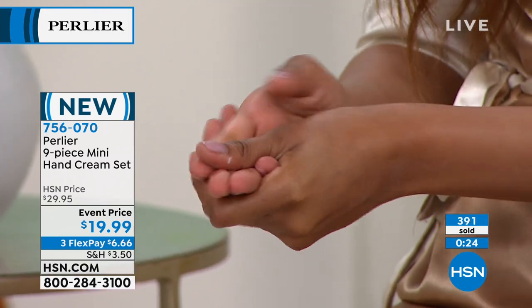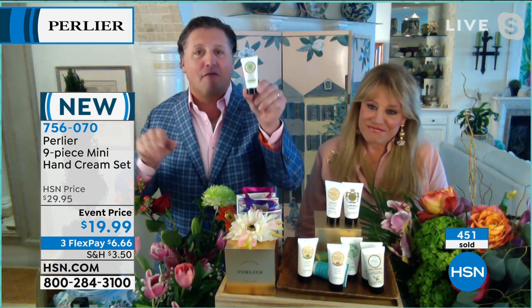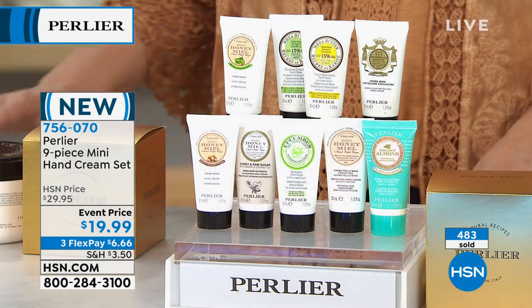Our largest professional customers are people that work in the medical industry — HSN had done a market study about five or six years ago. Our number one customer are people that work in the medical profession who have to wash their hands 100 times a day, people in the airline industry, teachers. We used to sell these in our department stores — 30 years ago when we launched at the number one department store in the United States, they were $5 each. You're getting nine of them inside this box. The formula is identical to our larger sizes — we do this on purpose for you to find out why our hand creams are so different. It's an incredible experience.